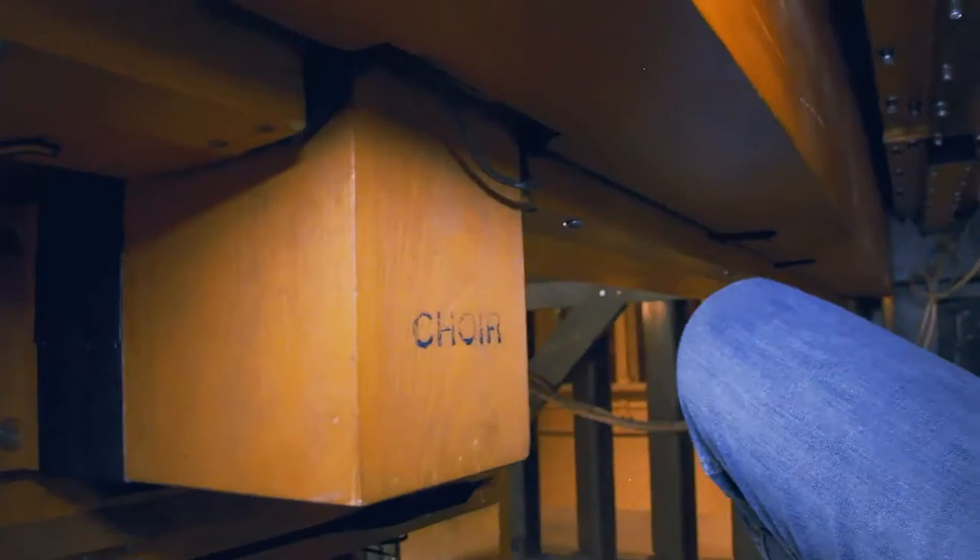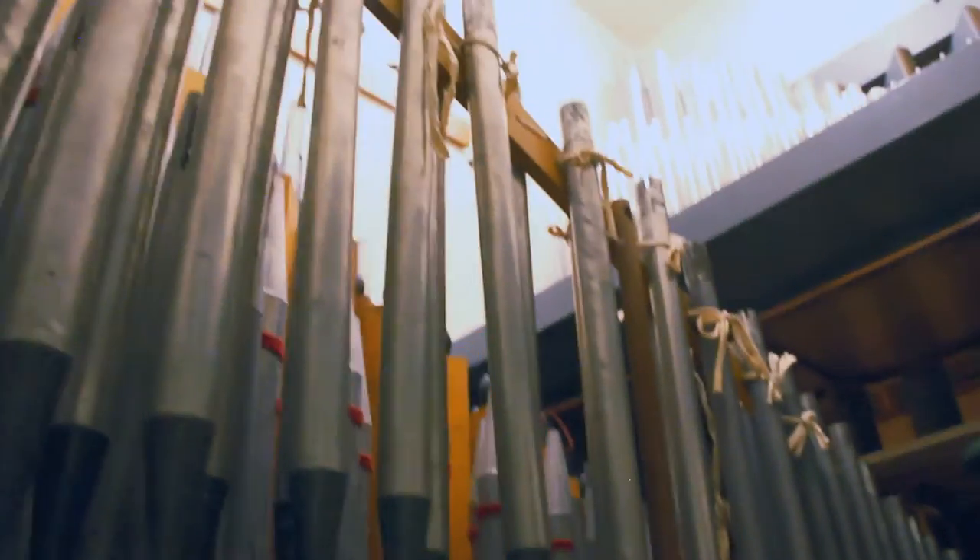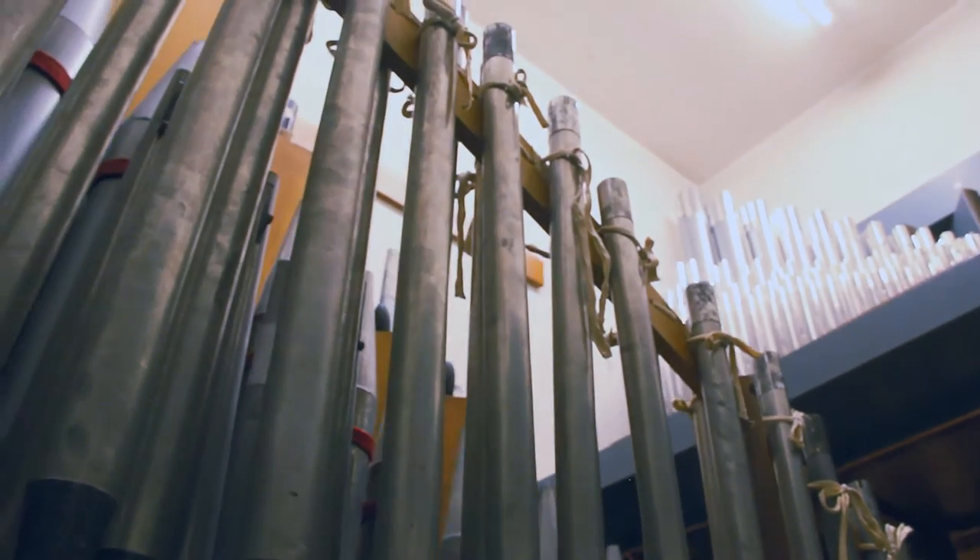Nestled next door to the swell division is the choir division. We'll take a quick peek, as it's in a very cramped space, making it a little difficult to reach.